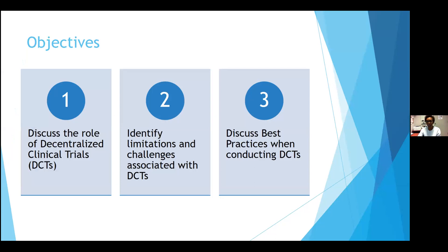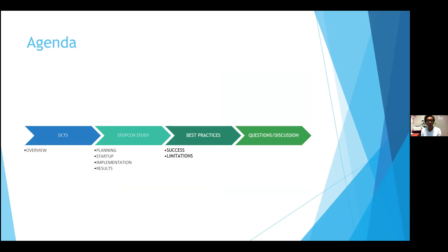The objective I'm hoping to accomplish today is to first go over what a decentralized clinical trial is or looks like, then tell the story of our journey with STOPCOVE, and through that identify some of the successes as well as challenges associated with DCTs. From there, we'll discuss some best practices we've learned when conducting decentralized clinical trials — you'll hear me interchangeably say DCTs, decentralized trials, or decentralized clinical trials. I'll go through an overview of DCTs, the STOPCOVE study planning, startup, implementation, and share some results, then identify best practices, and hopefully have some Q&A at the end.